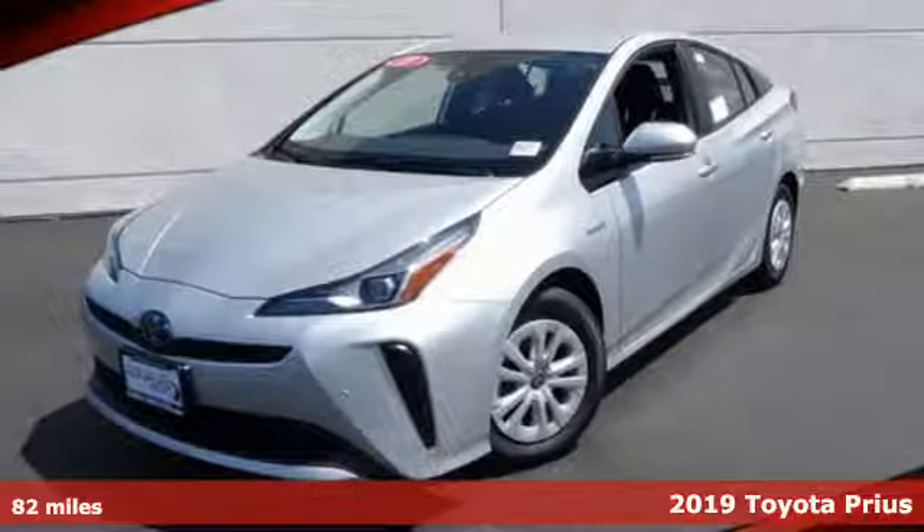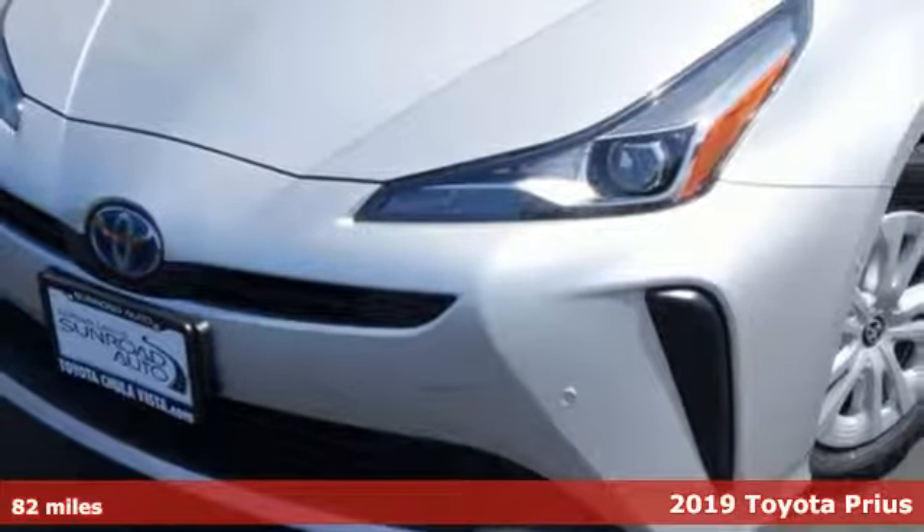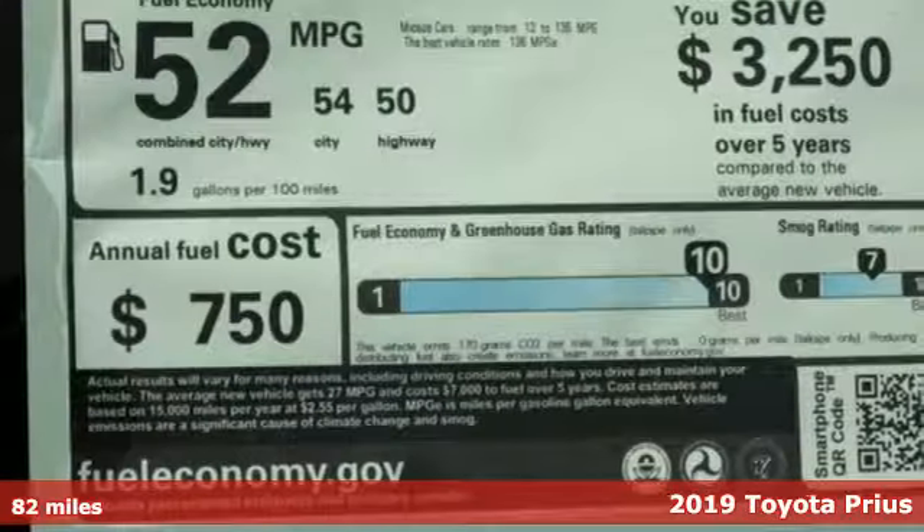Here's a new 2019 Toyota Prius. It's more than you expected and everything you wanted. Plus, it offers an exciting list of features.